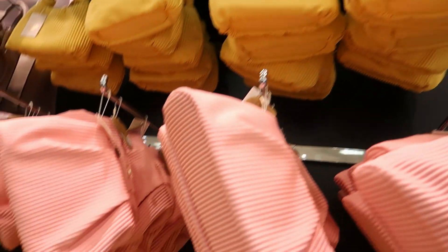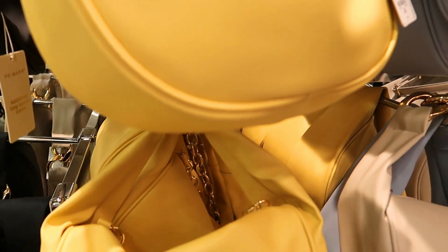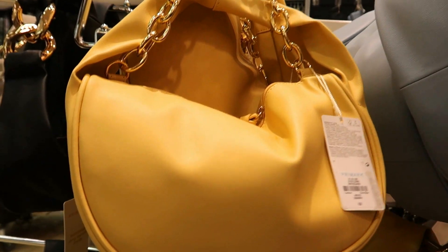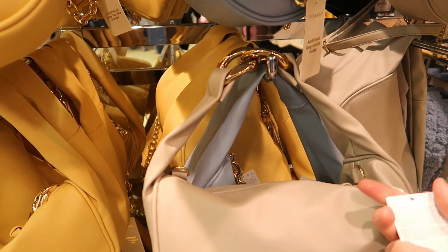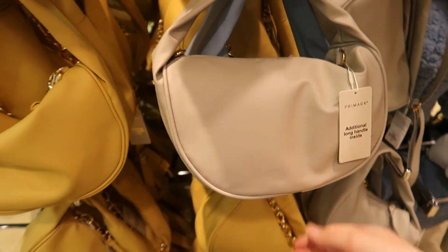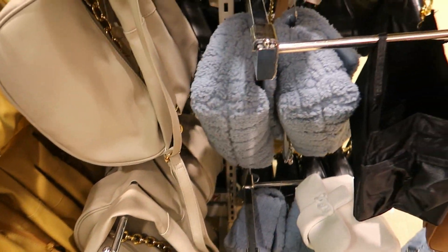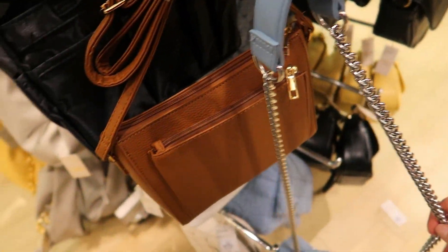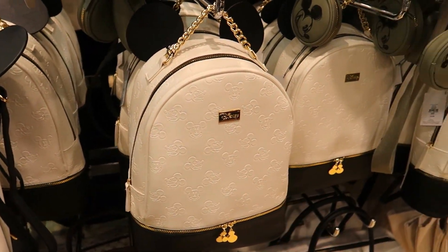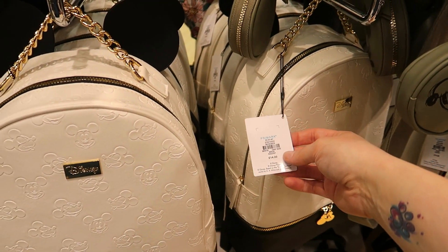Some more muted yellow ones at £8 — just a shoulder bag, wouldn't go across your body. A tokay coloured one, and a furry one which is quite big. I now know where someone at work got their bag — no Primark label — and it's £14. A little khaki green Mickey Mouse backpack for £12.